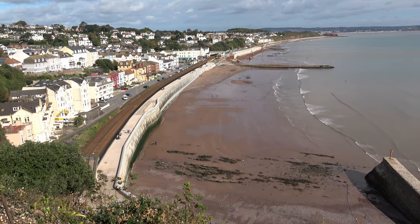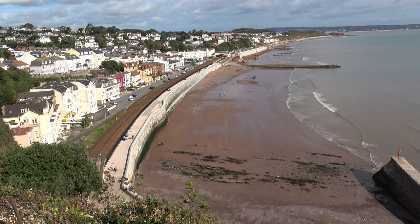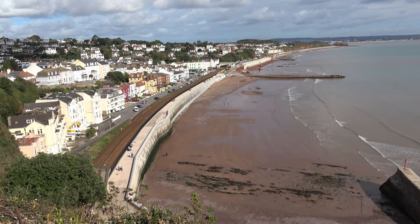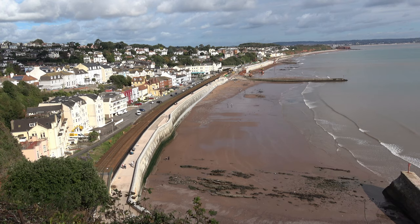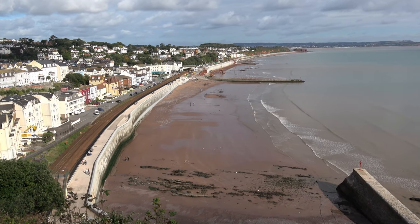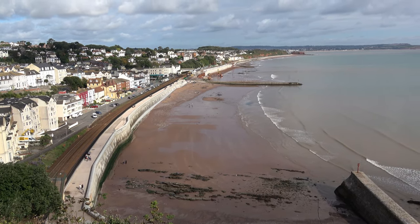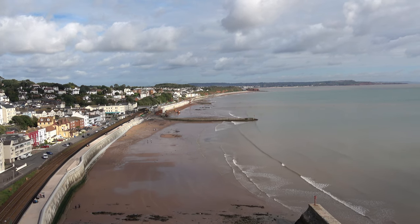This is the view over Dawlish, and the concrete you see running across the picture is the new seawall that they're still building. It must rank as one of the biggest eyesores in Devon. It is just concrete — concrete paths, concrete walls. There's no finesse about it, no design about it, and when you walk it you are walking along concrete with concrete walls alongside, and it isn't a pleasant experience.